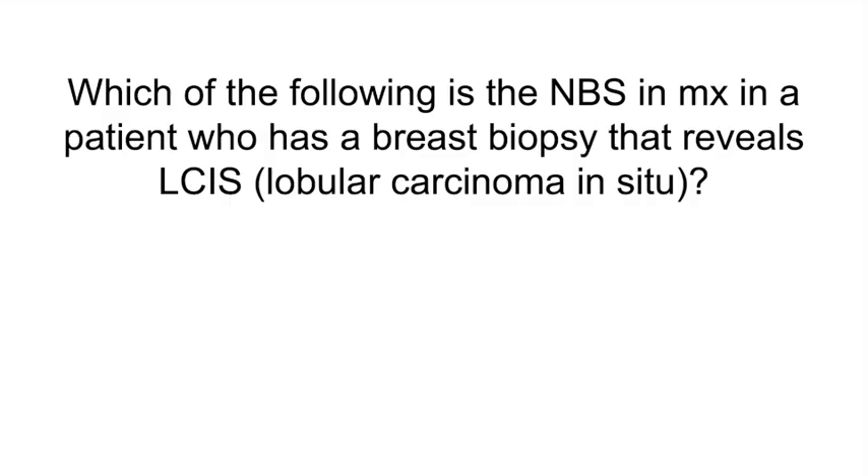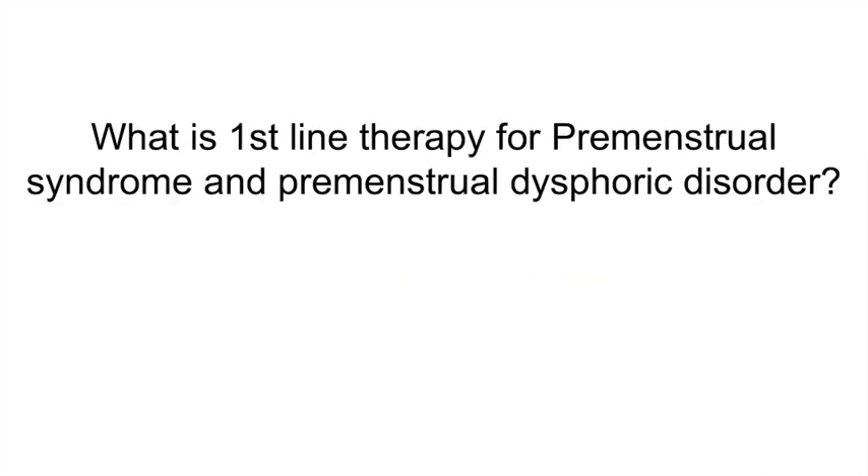Which of the following is the next best step in management in a patient who has a breast biopsy that reveals LCIS? Excisional biopsy.